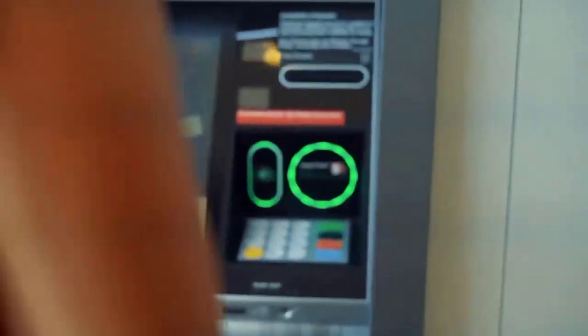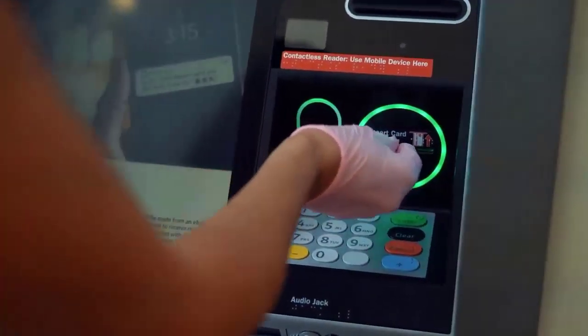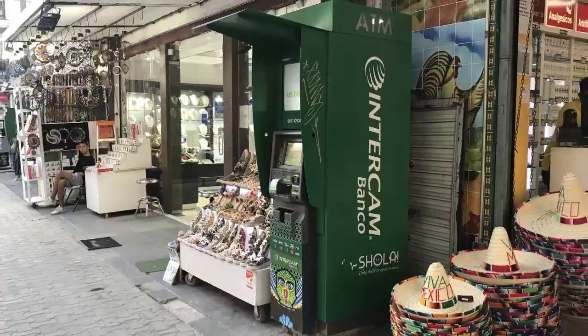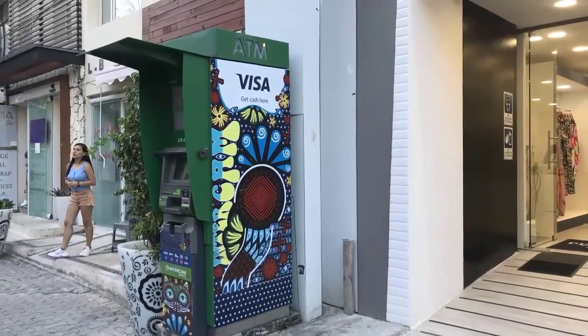The third mistake would be not being selective or doing your research when it comes to which ATM you use to withdraw pesos. Choose the ATM you use wisely as they vary in terms of withdrawal limits, transaction fees, and security features. You typically want to avoid the high traffic standalone ATMs on Fifth Avenue and opt for a major bank brand instead.